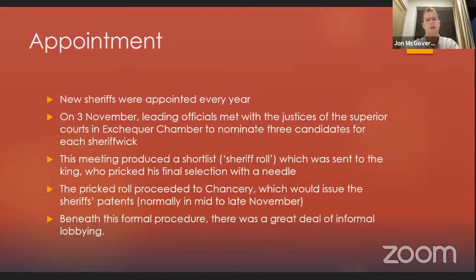How were sheriffs appointed? New sheriffs were appointed every year. On the third of November, leading officials met with the justices of the Superior Courts and Exchequer Chamber to nominate three candidates for each sheriffwick. This meeting produced a shortlist or sheriff roll, which was sent to the king, and he pricked his final selection with a needle or bodkin. There's a story that this tradition of pricking started with Elizabeth because she used a needle from her needlework instead of a pen, but it's not true — pricking started in the reign of Henry VIII. So unless Henry VIII had a penchant for needlework, the story falls flat.